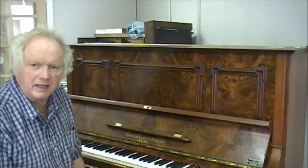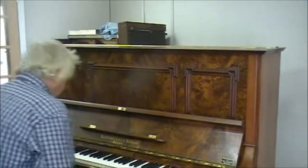Of course the other advantage is they've got a lovely tone. So we'll just have a listen to this one.